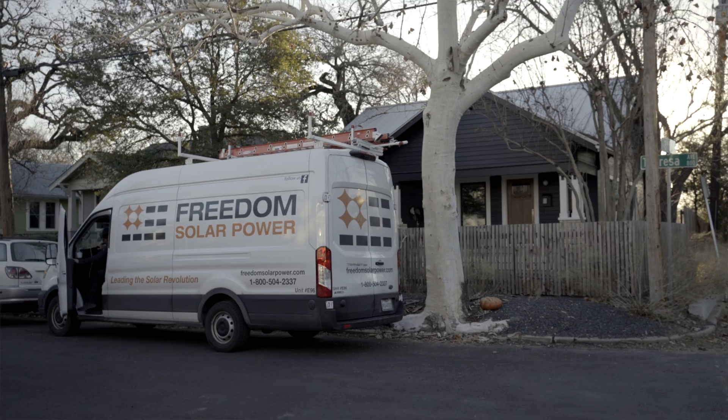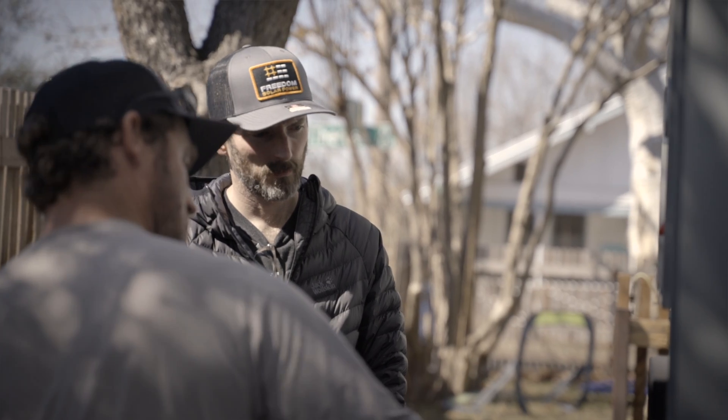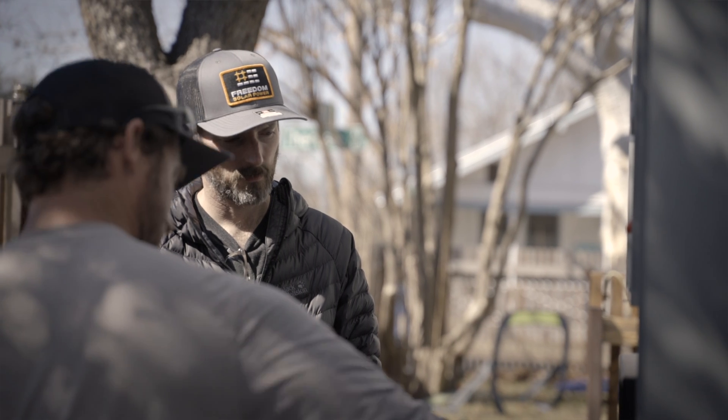We worked with Freedom Solar early on in construction. We had used Freedom Solar on a couple of jobs professionally, so we knew the brand and liked the tech. But honestly, it was the customer service that won us over.